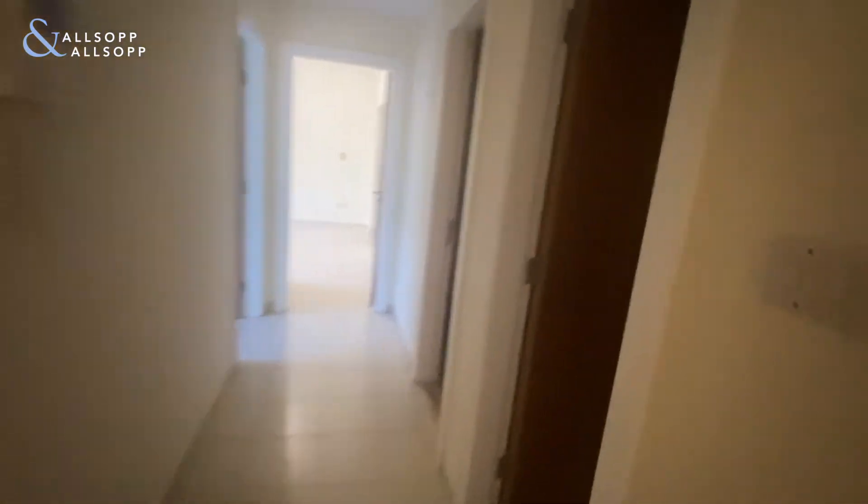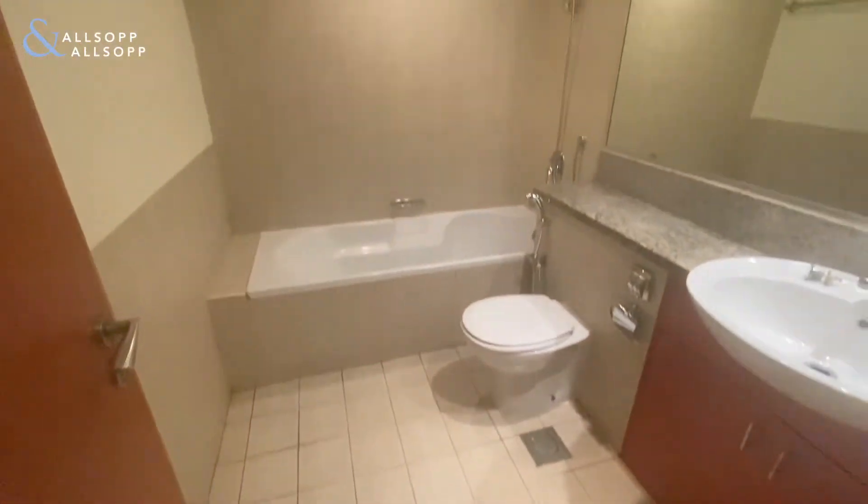As we go further into the apartment to the right hand side, you have the communal bathroom, which can be shared by the second two bedrooms or used for guests. Just next door we have the utility room.